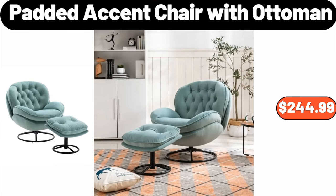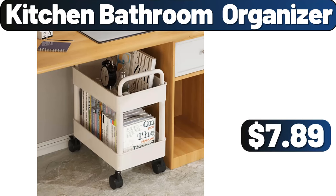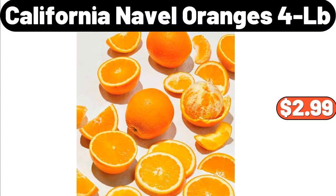Padded accent chair with ottoman, $244.99. Portable clothes dryer, $146.99. Kitchen bathroom organizer, $7.89. Planter by Veradek 2-pack, $48.99. California naval oranges, 4 lb, $2.99.